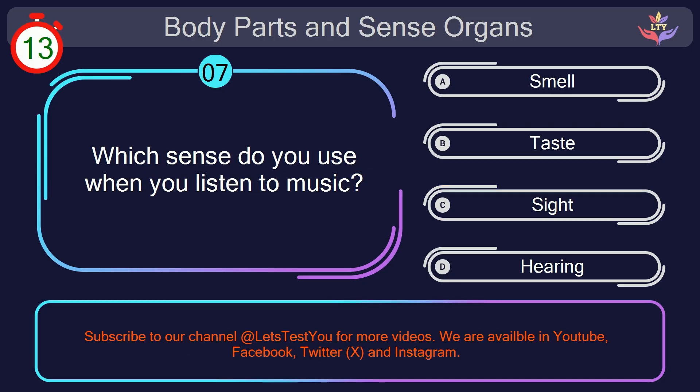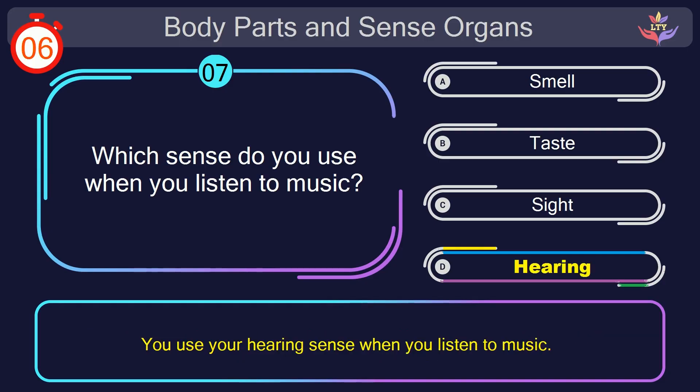Question number 7. Which sense do you use when you listen to music? Your countdown started. Here we go. The correct answer is option D. Hearing. You use your hearing sense when you listen to music.